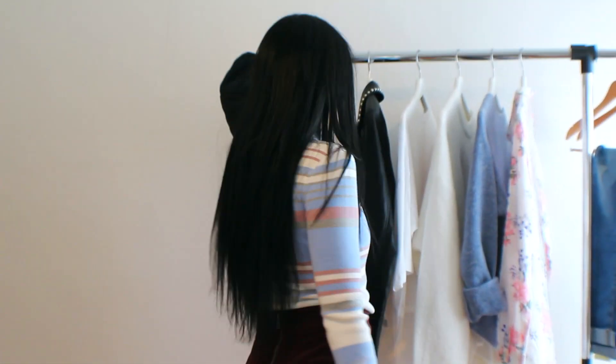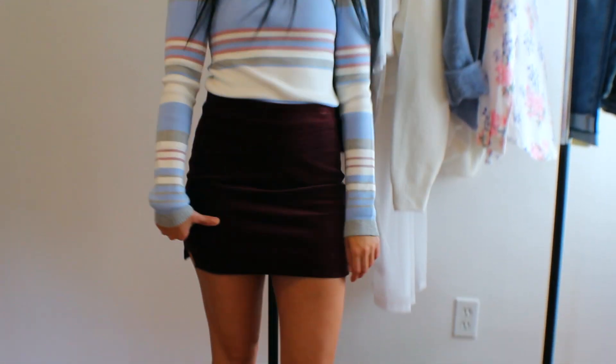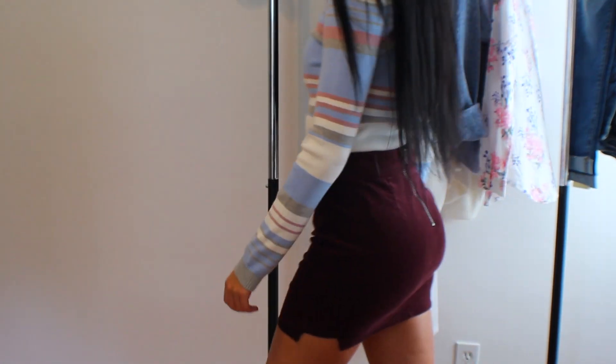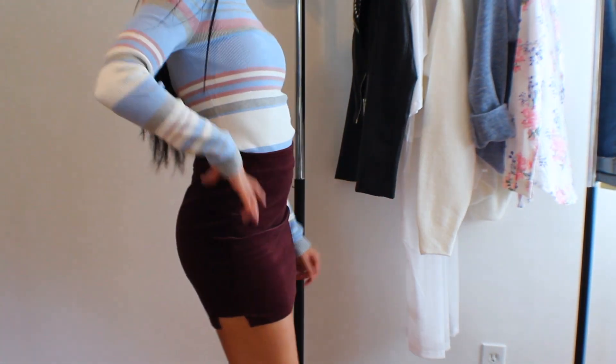Outfit number two is a striped sweater turtleneck with a suede skirt and faux leather booties again. I'm loving these colors together. It's really cool to add a fall maroon color like this, and then a light pastel-type top for contrast. This skirt is fun, cute, flirty — you can wear it with a pair of thigh highs or a pair of these low booties like I'm wearing, and you're all set.